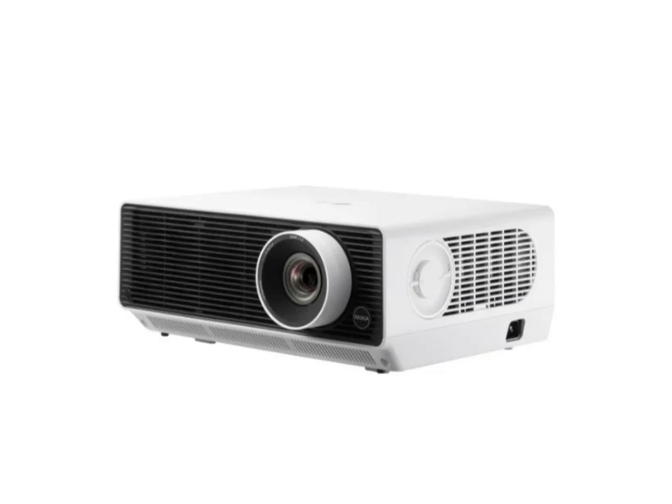LG has launched its new RG series of Probeam laser projectors, with up to 6,000 ANSI lumens brightness and 4K resolution, aimed at enhancing presentations and displays in professional settings like conference rooms and commercial areas.